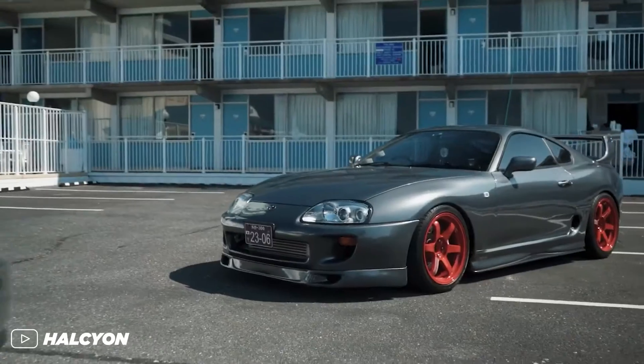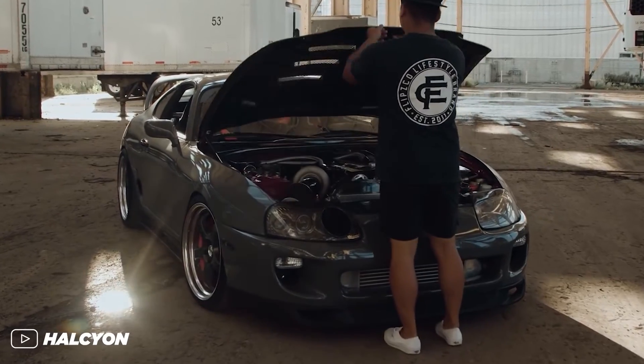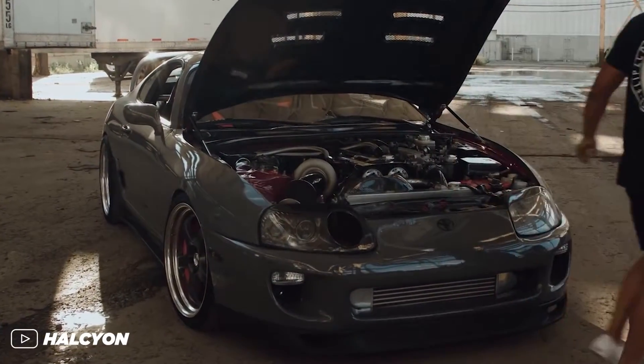The Toyota Supra — one of the most iconic Japanese cars of its era. It quickly rose in popularity when people realized that it could handle a ridiculous amount of power with just a few simple bolt-ons and a tune. Because behind all that 90s era styling was one of the greatest engines to come out of a Toyota factory: the 2JZ.